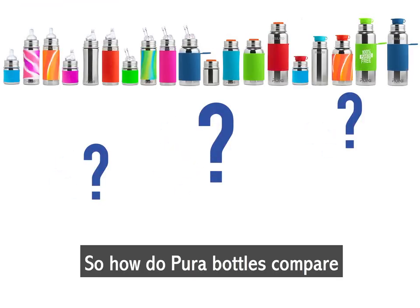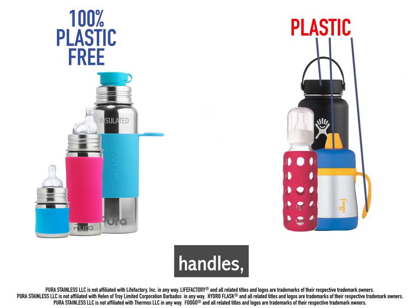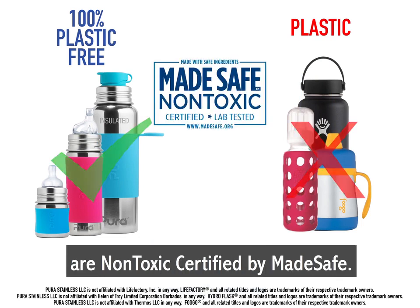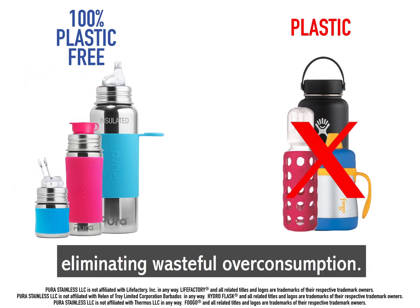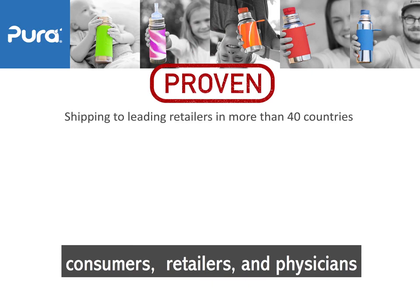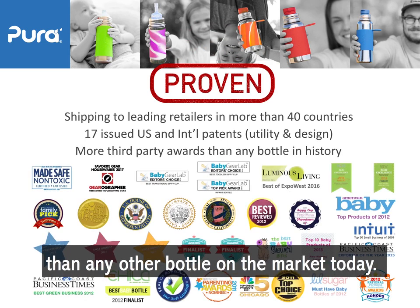So how do Pura bottles compare to other products on the market? Other bottles use plastic lids, spouts, handles, and paints. No other bottles are non-toxic certified by Made Safe. No other bottles adapt to and grow with your family, eliminating wasteful overconsumption. We are humbled that consumers, retailers, and physicians recognize that Pura products are different — dare we say better — than any other bottle on the market today.